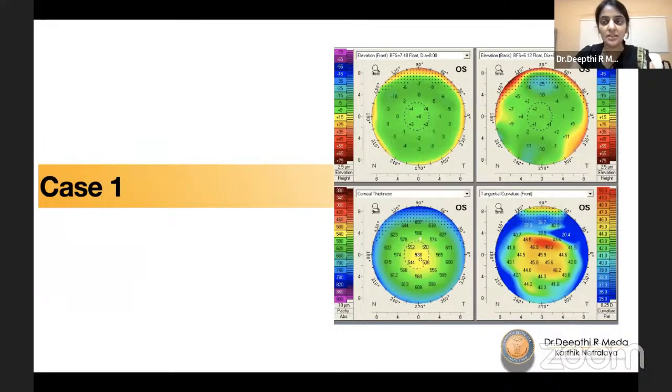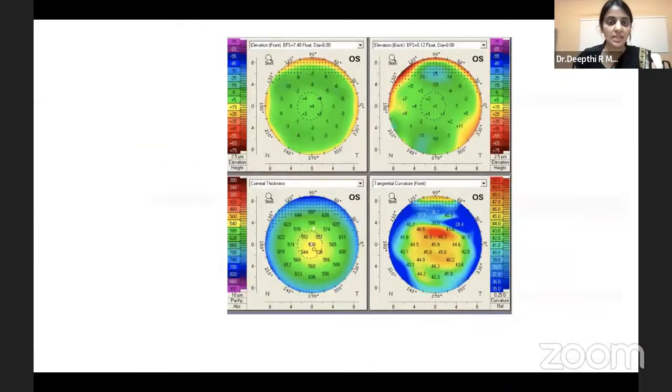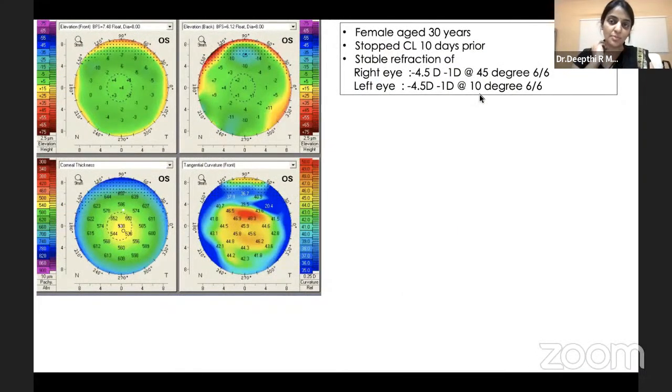Looking at values and patterns, even a good optometrist can interpret a printout. But more important is how you use these values in real life — it's not so simple. The next four to five cases I'll show are scenarios which made us think beyond just the indices and numbers. Case one: a 30-year-old lady who had stopped contact lenses 10 years prior to pre-workup. All maps looked okay other than a highly irregular tangential curvature with superior steepening.